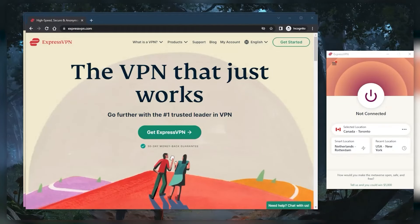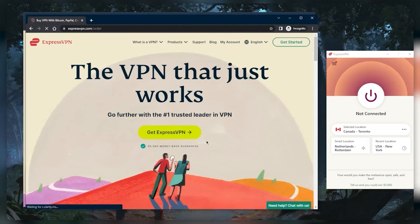How's it going, everybody? Welcome back. Today, I'm going to quickly share with you guys the best deal that you can get for ExpressVPN, which will give you three extra months for free.